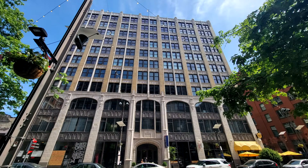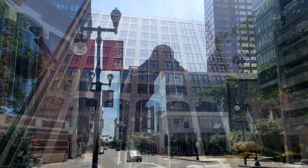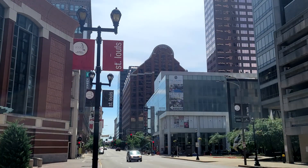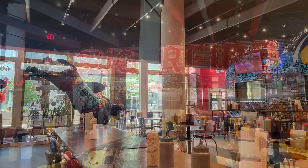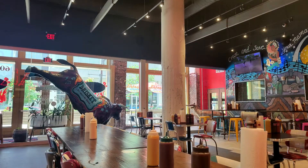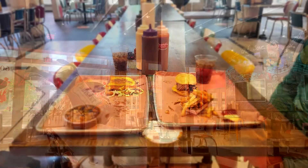By this time, we'd been walking around about three hours exploring the arch and the downtown area, so it's time for our favorite part of exploring any city — the food. You can't be in St. Louis without getting barbecue, and Sugar Fire did not disappoint. This was delicious.